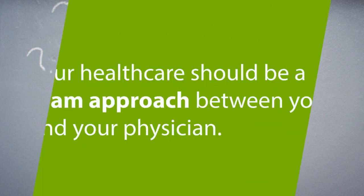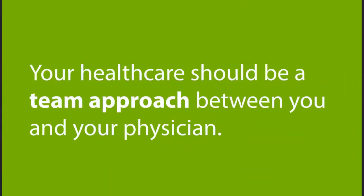Your health care should be a team approach between you and your physician. Make sure to be 100% honest with your doctor if you are not taking your medicine regularly. Otherwise, he or she will assume that your medicines are not working and will consider changing your treatment — which would be the wrong solution. Instead, if you confide in your doctor that you are not taking your medicines regularly and why, then your physician can help you come up with potential solutions to this problem.